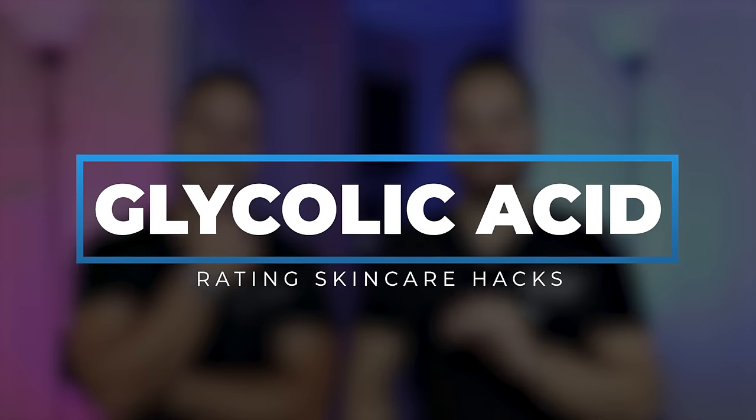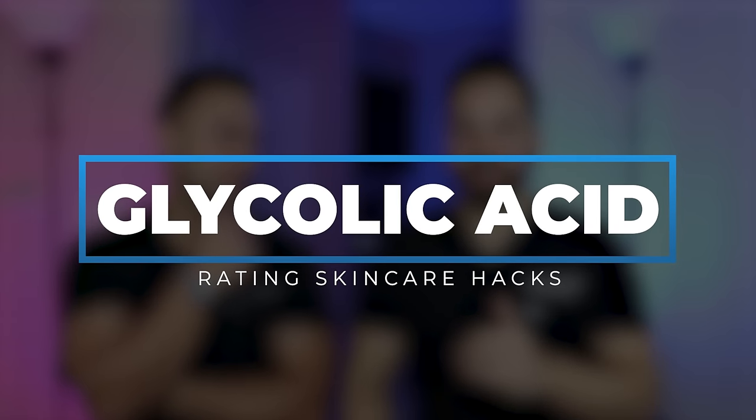I'm curious about your personal hygiene hack — maybe we'll do a video on that. But let's talk about glycolic acid, because I have seen hundreds of hacks people have been using for it, specifically The Ordinary 7% glycolic acid toning solution. It's everywhere and it seems to solve every skin condition. Glycolic acid goes viral every other month for something new.